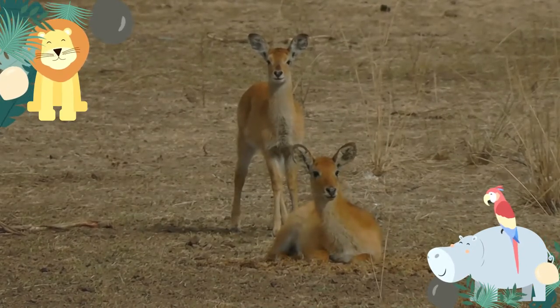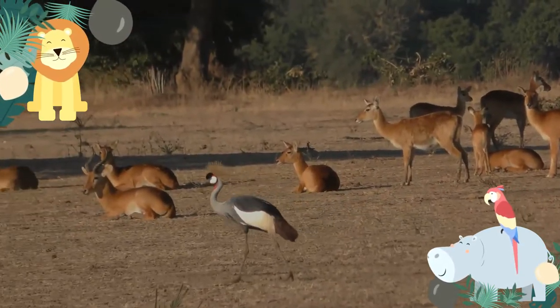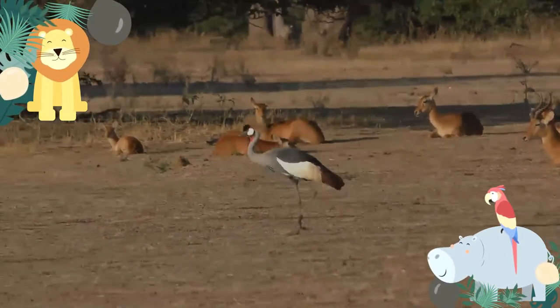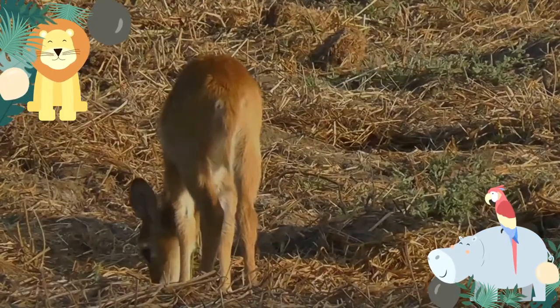Puku are found almost exclusively in marshy grassland and dambos of the Colombero Valley of Tanzania, where they eat grasses. The puku diet is flexible in regards to type of grasses consumed, and there is also little dietary competition with other bovids.